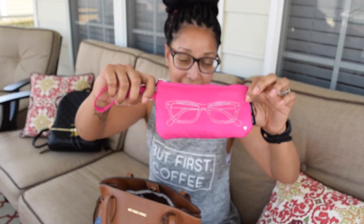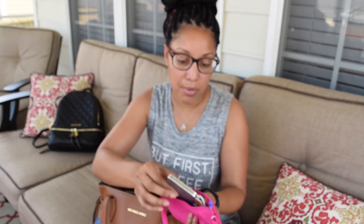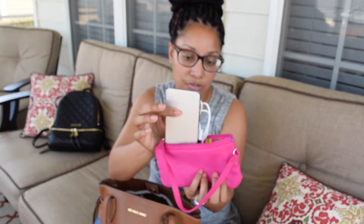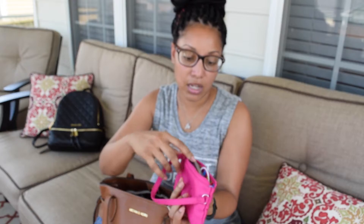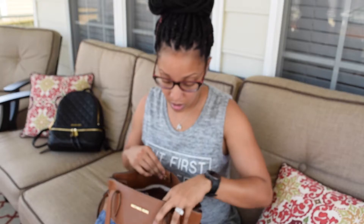Isn't this cute? I had to get it because it was pink and it had glasses on it. This is actually where I keep my backup charger for my phone — it's a Lenovo, I think it's a 6,000 mAh portable charger. I keep that with me at all times because if you're a blogger you always need backup power for your phone, because it's inevitable it's going to die on you sooner or later.